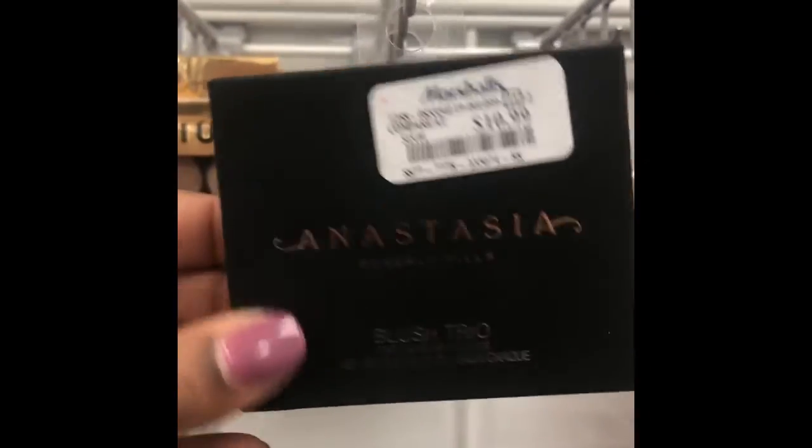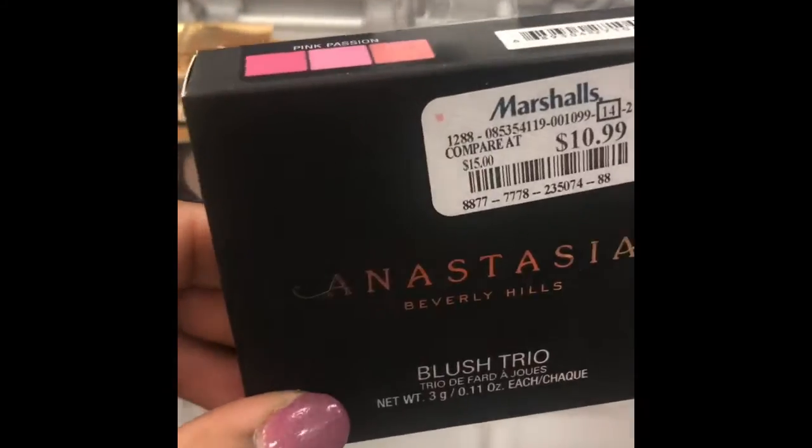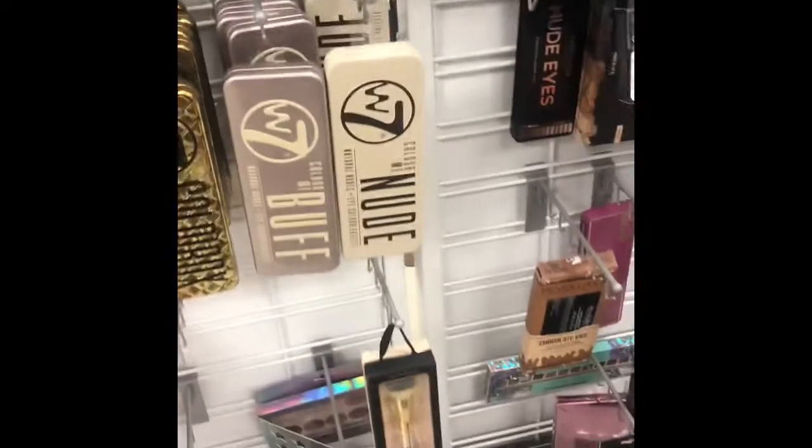Oh, they have the blush trio again by Anastasia! This one is in Pink Passion and then this one is in Peachy Love. Let's look at the brush. Okay guys, so they have different brushes.